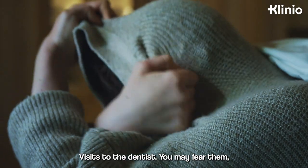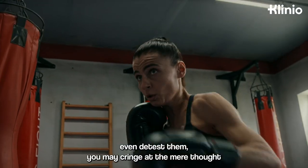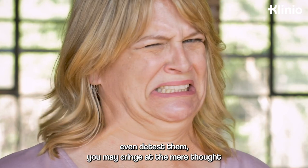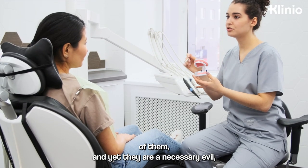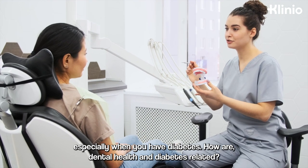Visits to the dentist. You may fear them, even detest them. You may cringe at the mere thought of them. And yet, they are a necessary evil, especially when you have diabetes.